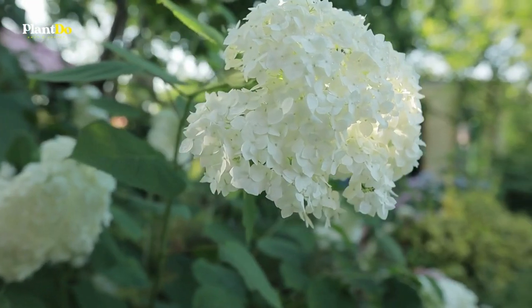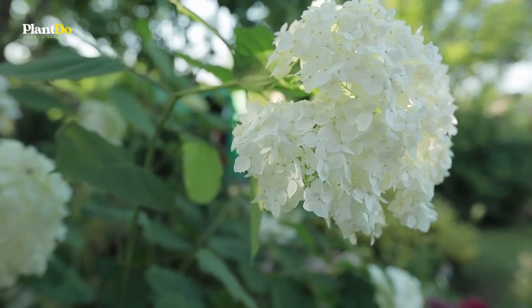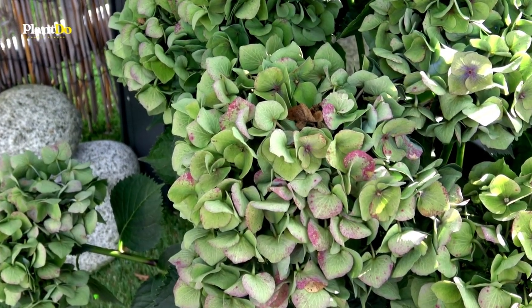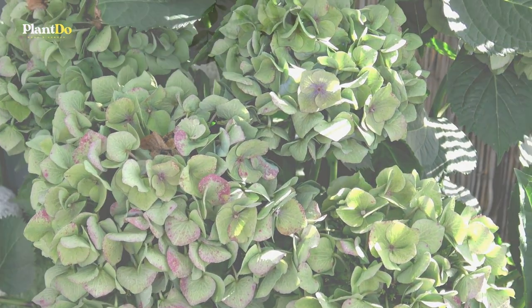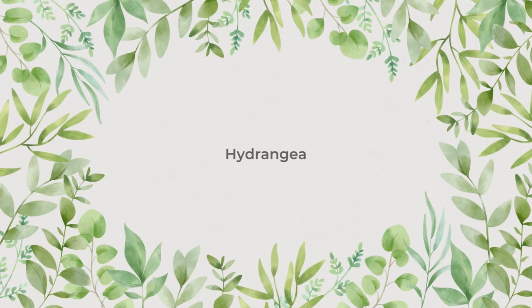Some of the plants grow relatively large while others stay petite and close to the ground. Here are seven of the best flowers for shade. Number 1: Hydrangea.